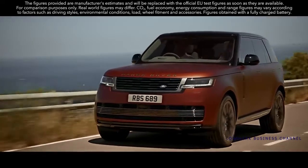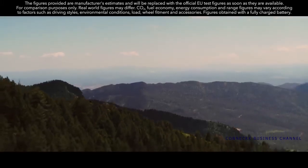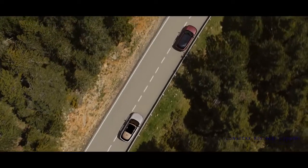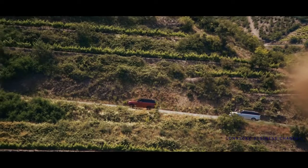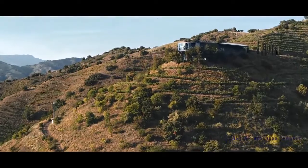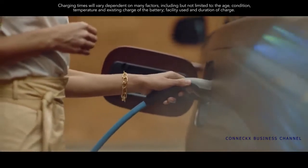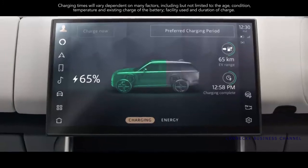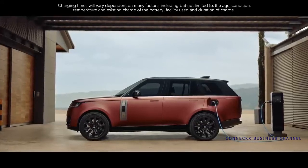Both deliver a WLTP electric vehicle range of up to 100 kilometers, with an expected real-world range of up to 80 kilometers. Predictive energy optimization works with navigation and GPS to preserve battery charge, ensuring electric drive is deployed when routes include low emission or congestion charging zones. These engines help deliver CO2 levels of less than 30 grams per kilometer. A 50 kW DC rapid charger will recharge the battery to 80 percent in under an hour; on a 7 kW AC home charger, a full charge takes as little as five hours.